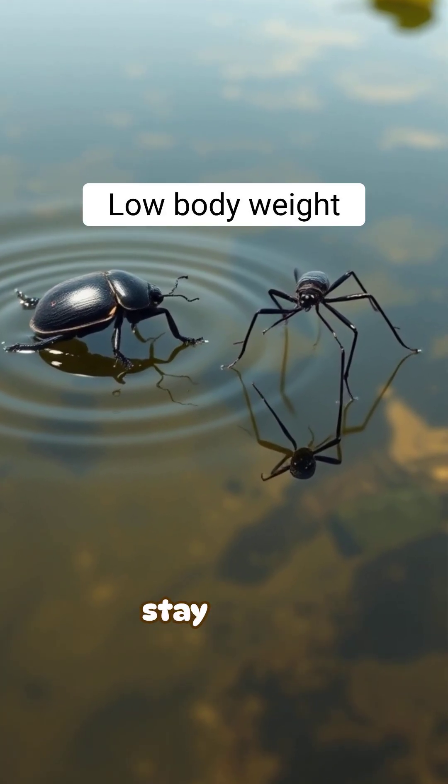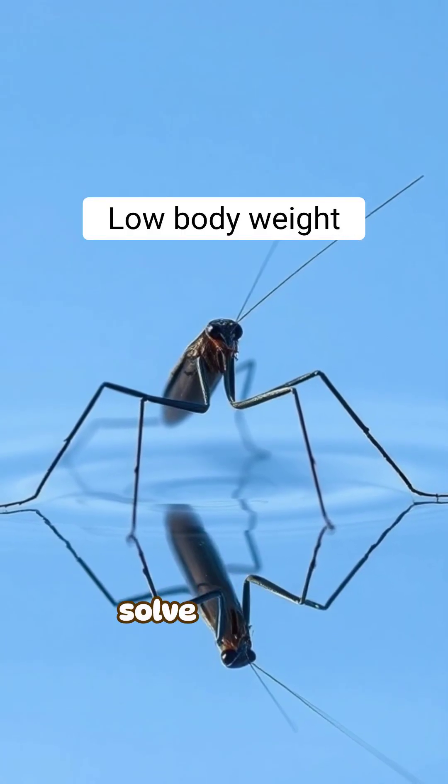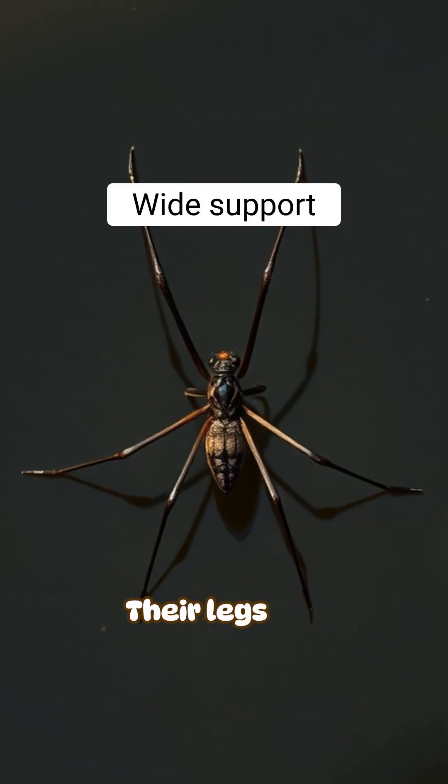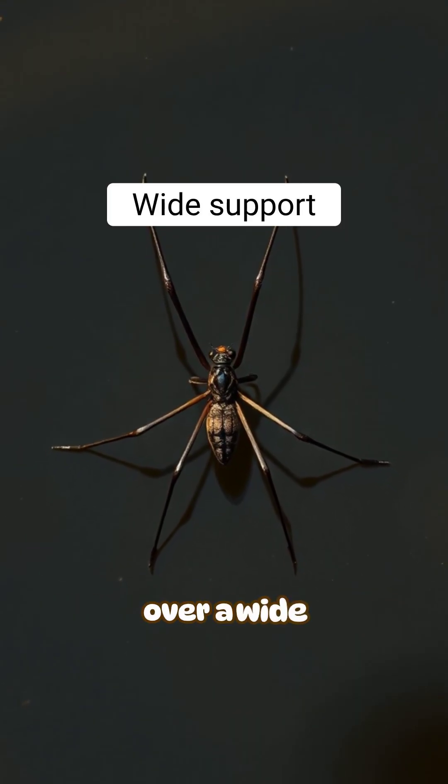Most insects are too heavy to stay on top of that film. But water striders and similar insects solve this with ultralight bodies. Their legs are long, thin, and spread out, distributing their weight over a wide area.